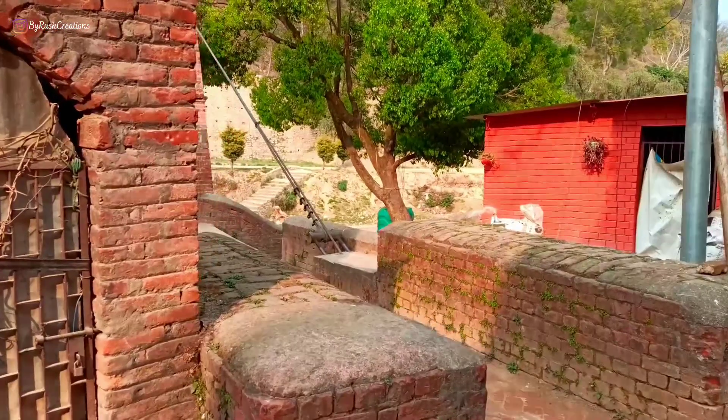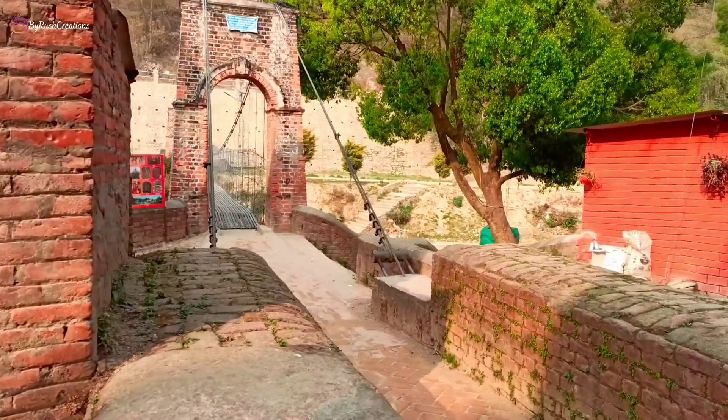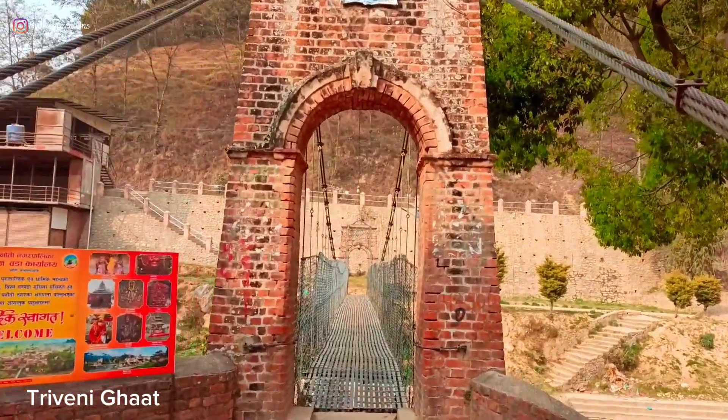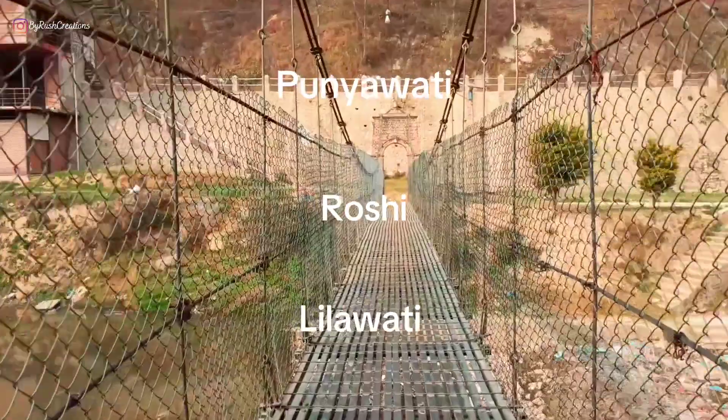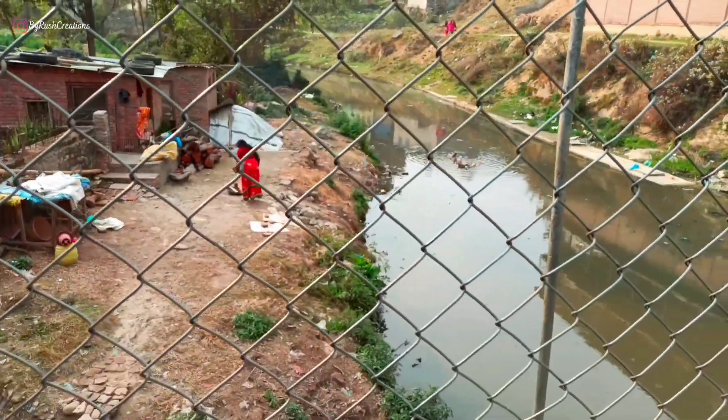It is named Triveni Ghat because three rivers — Punyavati, Roshi, and Lilavati — meet together in this place, and funeral works are also done here.